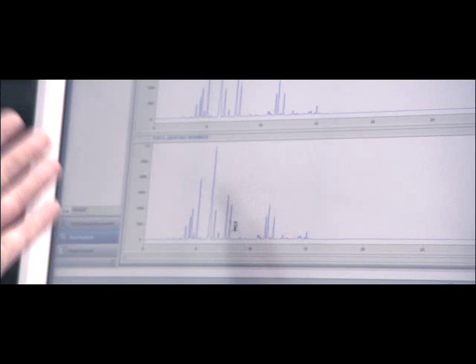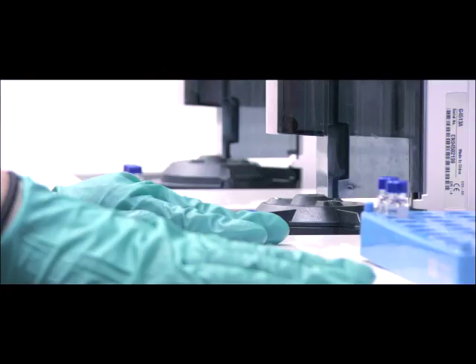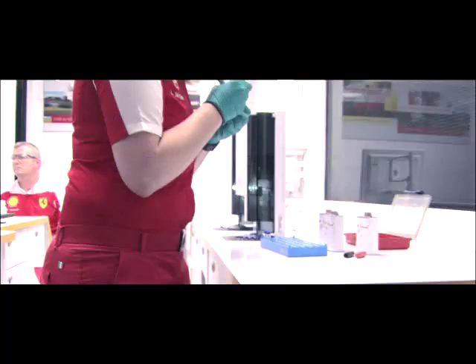All the different peaks are different components in the fuel. What I'm checking here is to make sure there's no discrepancies between the two samples. V-Power fuel samples are also taken — first to ensure there's been no contamination in transit, and that they still comply with FIA regulations. As you zoom in on each of the peaks, you can see that they're perfectly aligned, so that means there's no contamination.